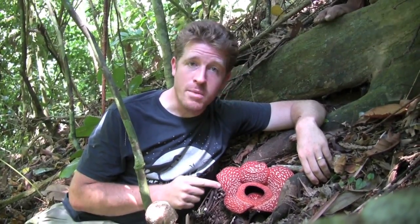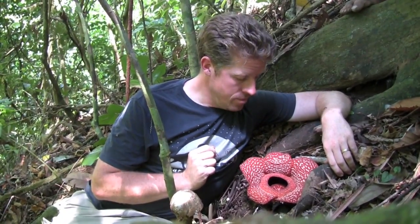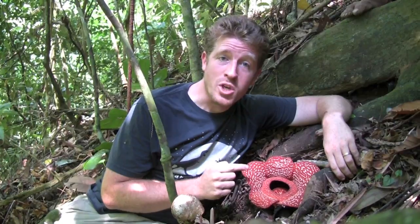Not only does it only occur on this mountain, but there are only very few sites known where the species grows. Now, if you get up real close to this flower, you notice something peculiar.